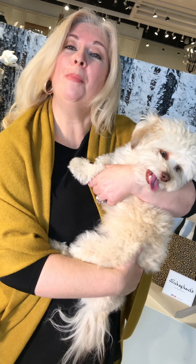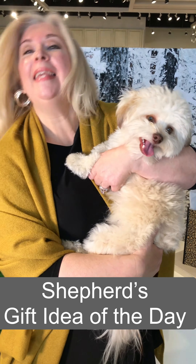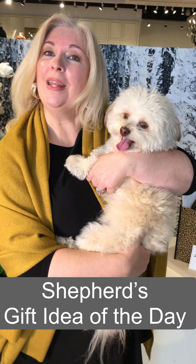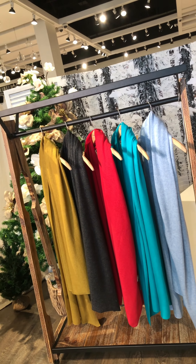Hi, I'm Kirsten and I'm here at Shepherd's with my best friend Santo. This is my puppy dog, and he came in today because we're doing a very special gift of the day. This is all about cashmere — we have some amazing new colors that you're going to love.